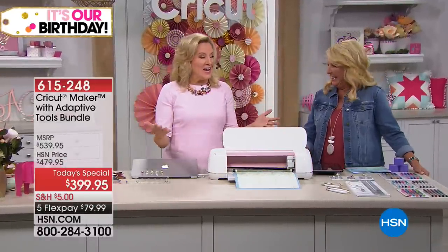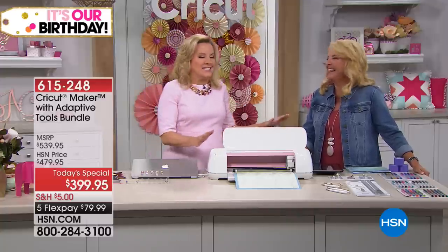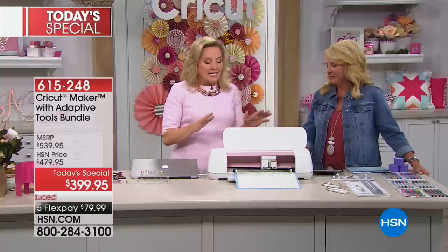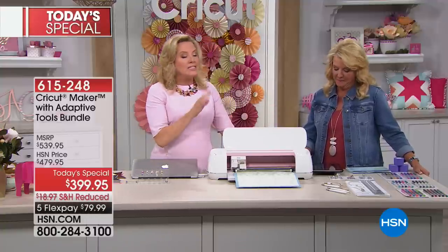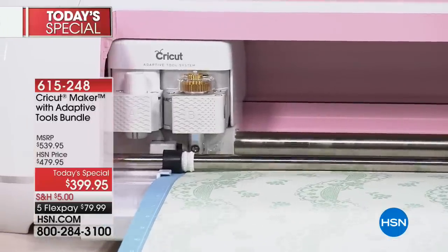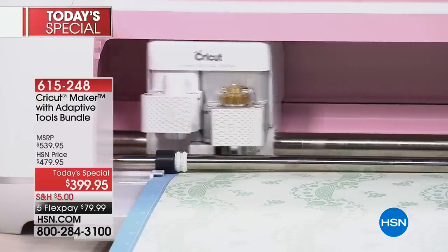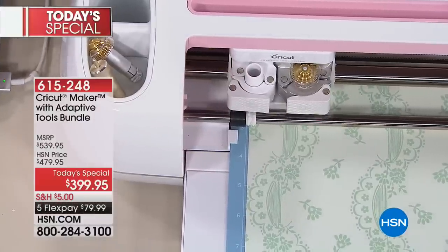Not only is it here, it's here in the biggest way possible. This is the ultimate crafting machine. This is an industrial-strength cutting machine, meaning it's going to cut thousands and thousands of materials. And for the first time ever, it's coming with the entire adaptive tool system.